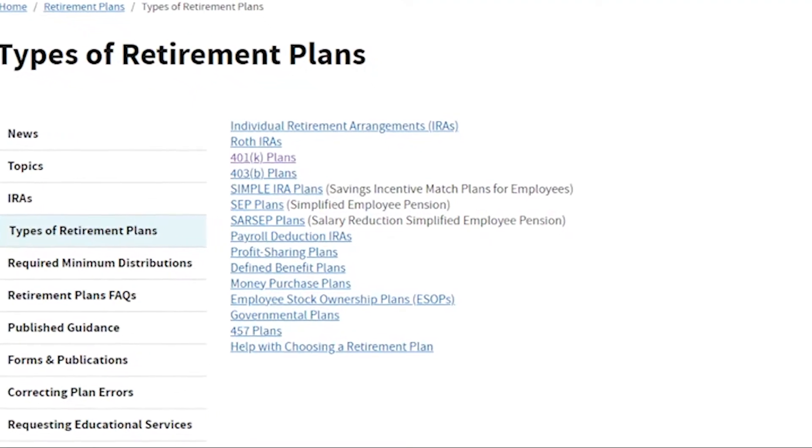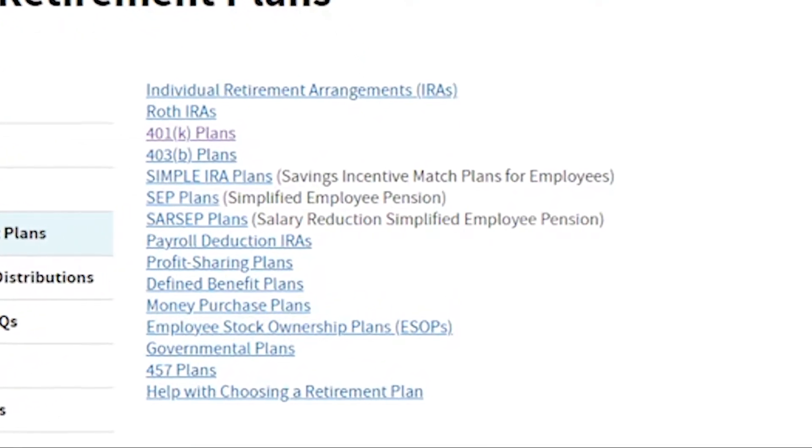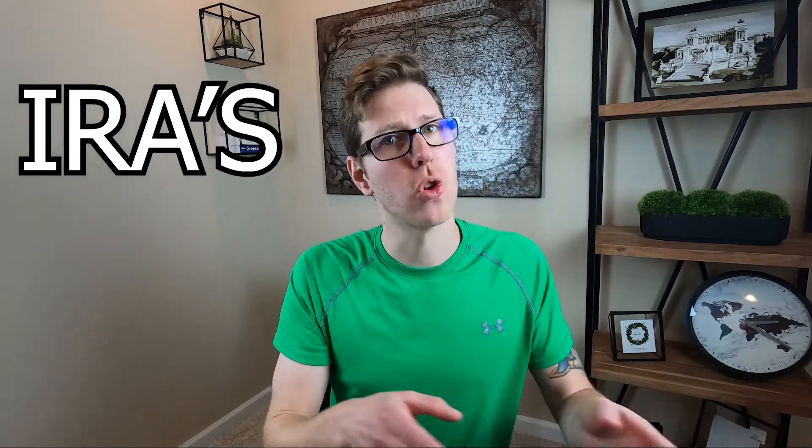Starting off, the IRS lists the following retirement accounts on their website, and as you can see, there are a lot of different retirement accounts. But you really only hear people talking about 401ks, IRAs — both traditional and Roth — 403bs if you're in the public sector, or brokerage accounts.